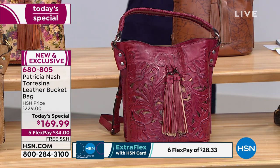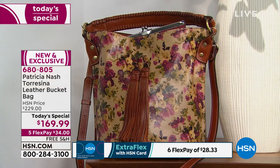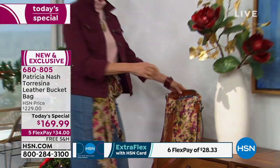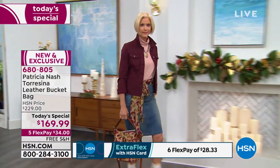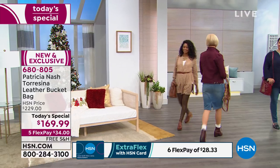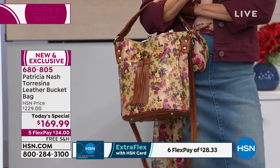There's a really fun story about the shape. Patricia was shopping vintage shops around the world and was in Milan in a shop where she found a leather horse feed bag — all beat up, but this kind of shape. She thought about all the bucket bags out there and loved this particular silhouette. And that was the inspiration, believe it or not.